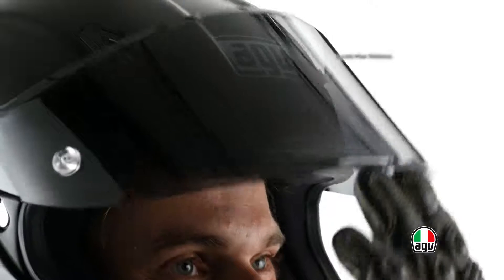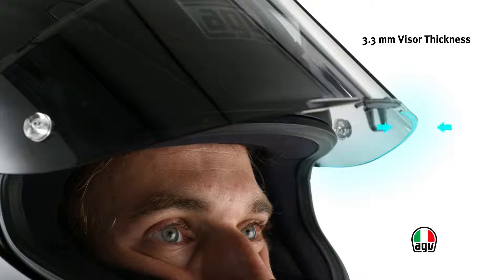The visor of Corsa has been designed with a thickness of 3.3 millimeters to protect the driver in an area particularly exposed to impact. In spite of the high thickness and degree of bending, the visor meets the requirements of optical class 1, the highest class.